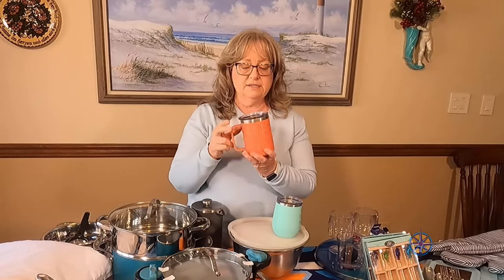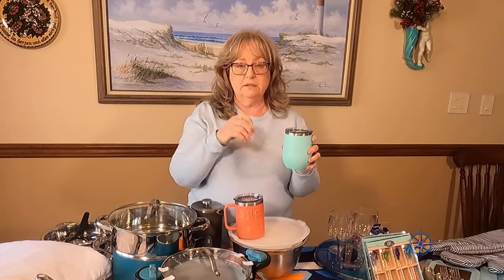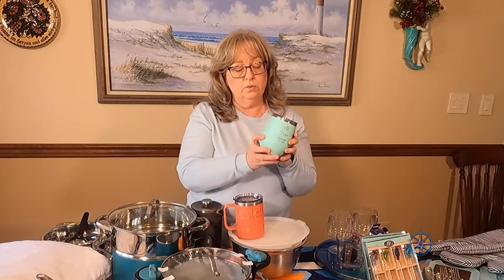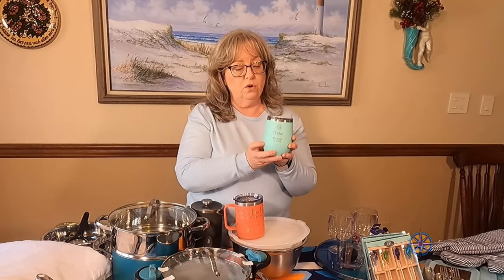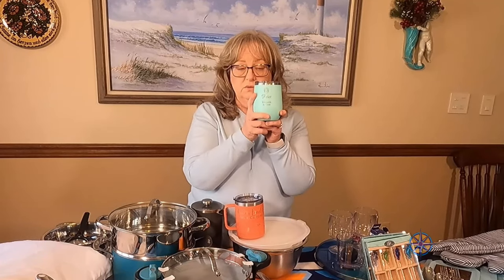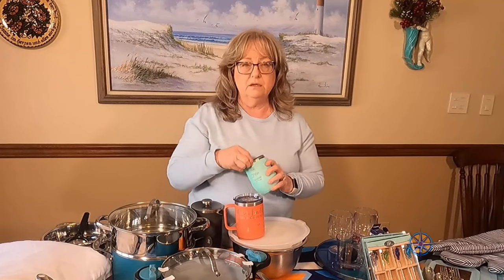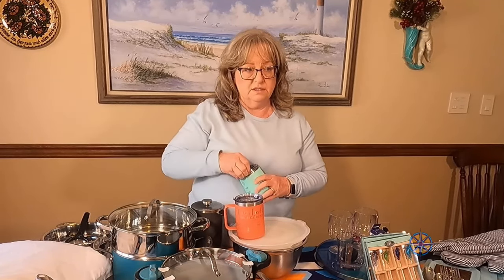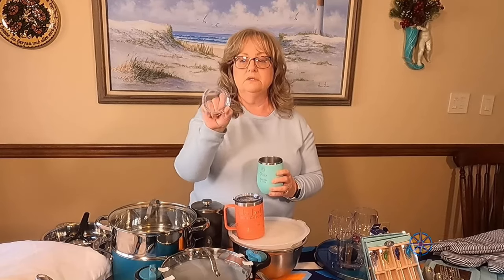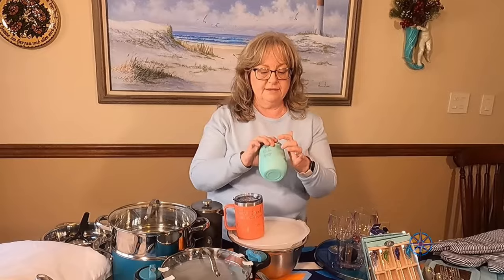We need coffee mugs — this one is nice because it's insulated and has a lid so you don't have to worry about spilling your coffee. We got these in Nags Head and they're a really nice size with a sturdy handle. These other cups are also insulated — you could use them hot or cold; we got them mostly for cold drinks like wine, tea, or iced tea. We had them engraved.